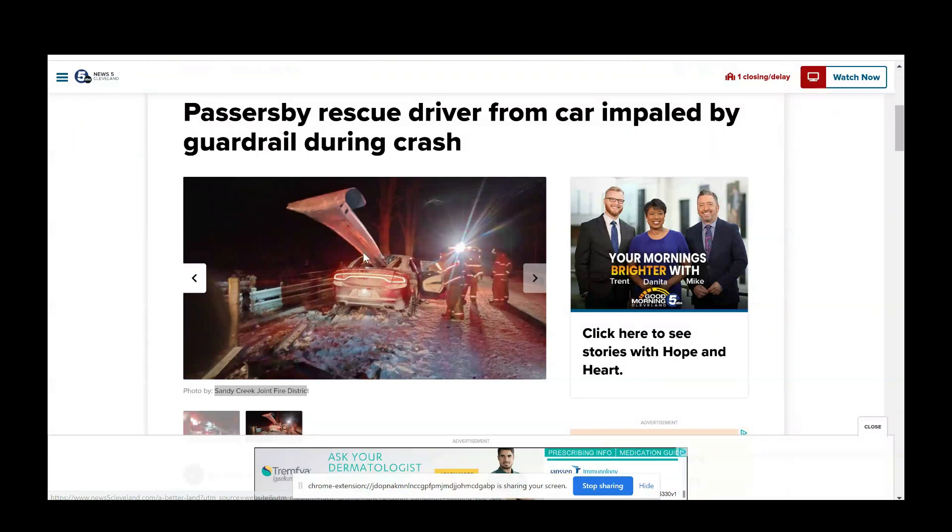Hey, it's Steve Armers. This is a crash that popped in my alerts from News 5 in Cleveland. It was a crash in Minerva, Ohio. The guardrail clearly is impaled in the vehicle.